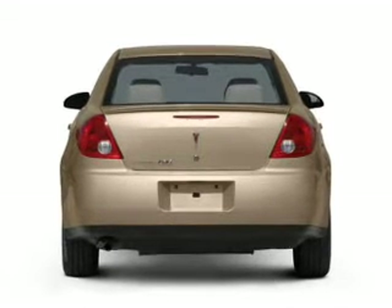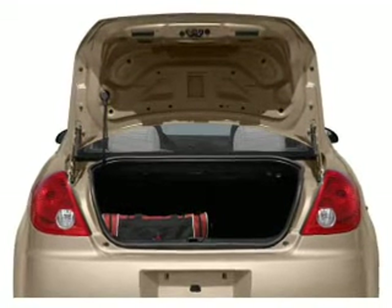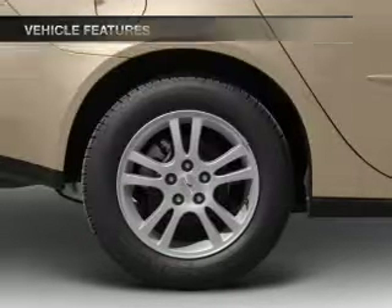A premium sound system is just one of the benefits of owning this vehicle. The anti-lock braking system will keep you safe on the road. Plus, enjoy these notable features that are included in this vehicle.